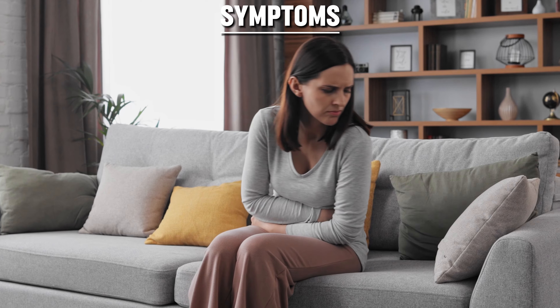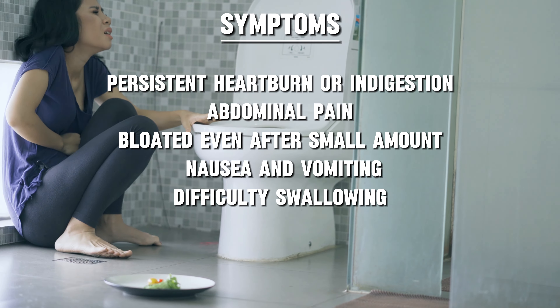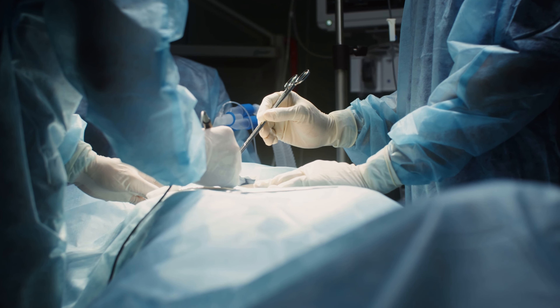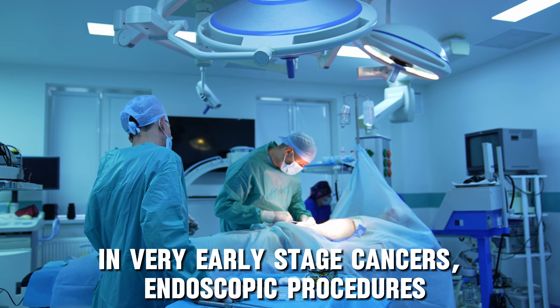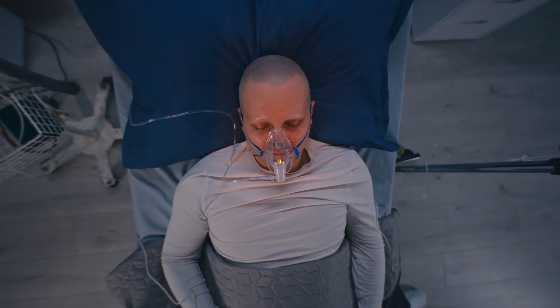Early stomach cancer often doesn't cause noticeable symptoms. However, as the cancer progresses, potential signs include persistent heartburn or indigestion, abdominal pain especially in the upper abdomen, feeling full or bloated after eating even a small amount, nausea and vomiting sometimes with blood, difficulty swallowing, and unexplained weight loss and loss of appetite. Surgery is the mainstay treatment for early-stage stomach cancer, often involving partial or complete removal of the stomach. Chemotherapy and radiation therapy may be used if surgery is not curative. The five-year survival rate for early-stage stomach cancer can exceed 90%, but decreases significantly if cancer has spread.